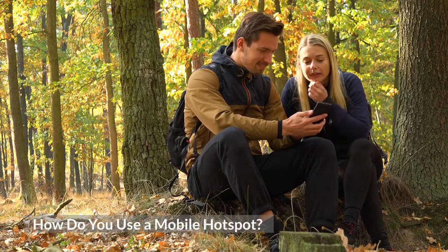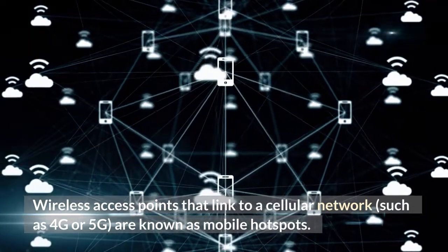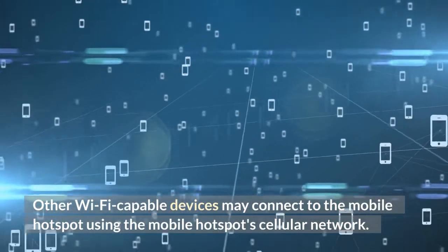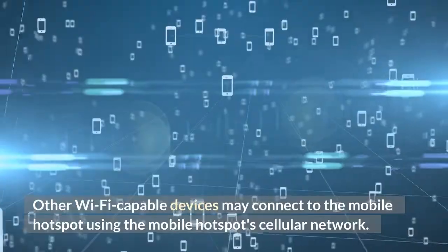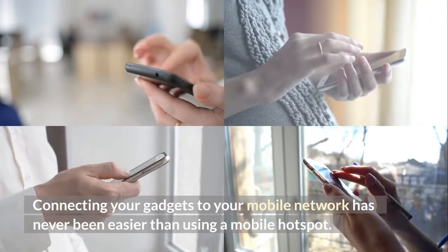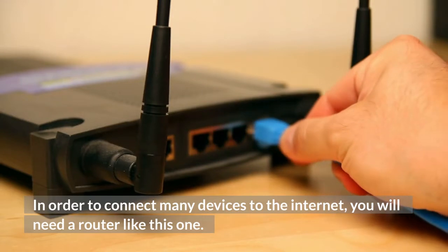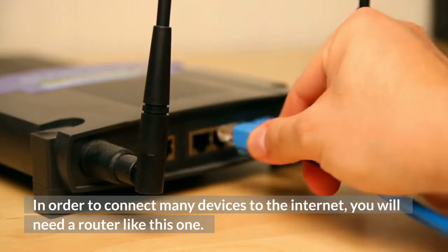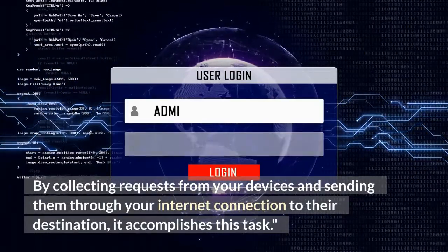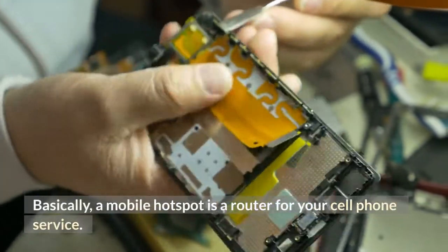How do you use a mobile hotspot? Wireless access points that link to a cellular network, such as 4G or 5G, are known as mobile hotspots. Other Wi-Fi-capable devices may connect to the mobile hotspot using the mobile hotspot's cellular network. Connecting your gadgets to your mobile network has never been easier. Do you know what kind of modem and router you have at home? In order to connect many devices to the internet, you will need a router like this one. Basically, a mobile hotspot is a router for your cell phone service.